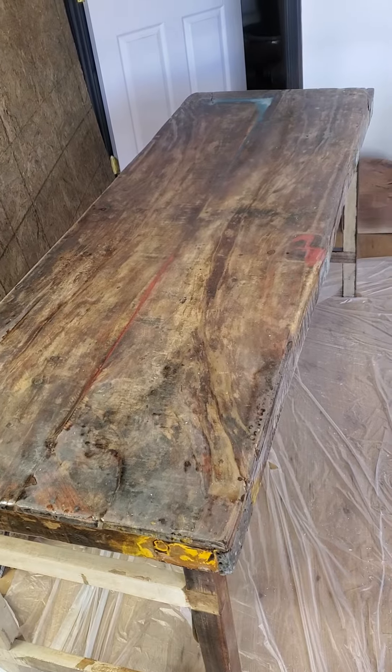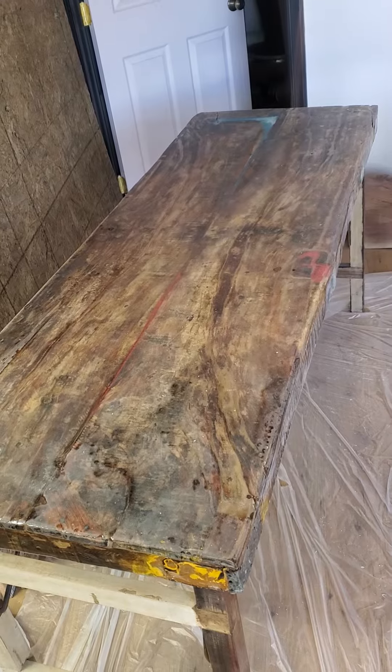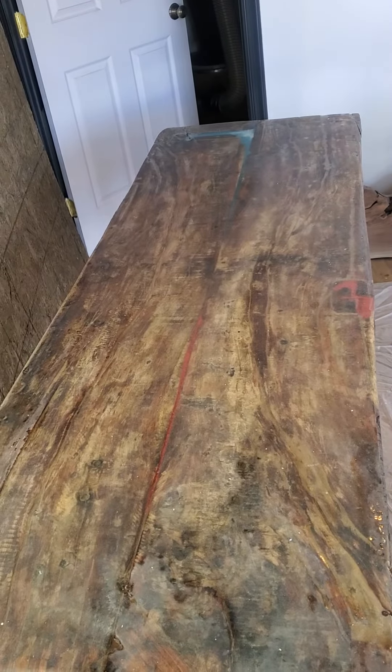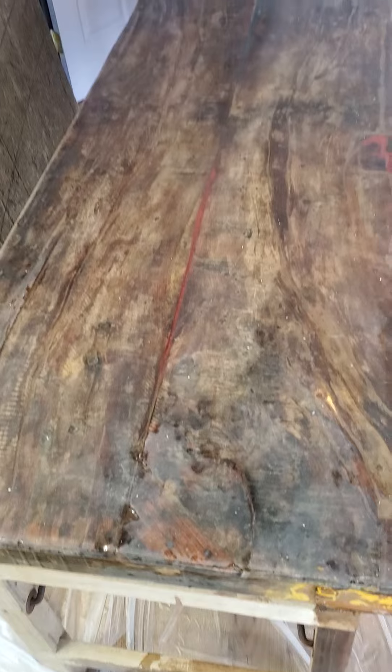Hi everyone, it's Angie from Ivy River Tables in Calloway, Maryland. We received these tables from a customer opening a seafood restaurant in Georgetown, Maryland. Apparently she ordered these tables off of Wayfair and they were just completely falling apart.